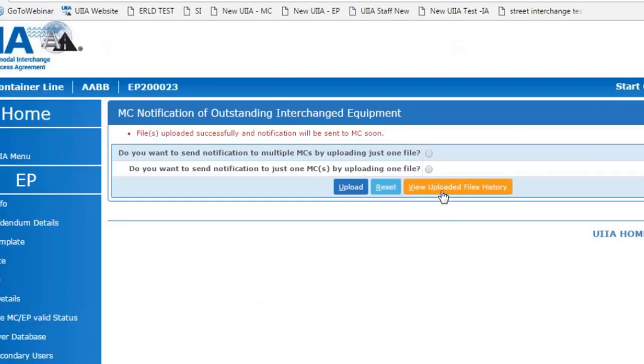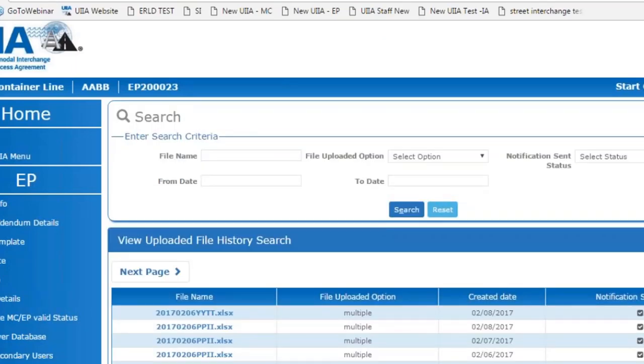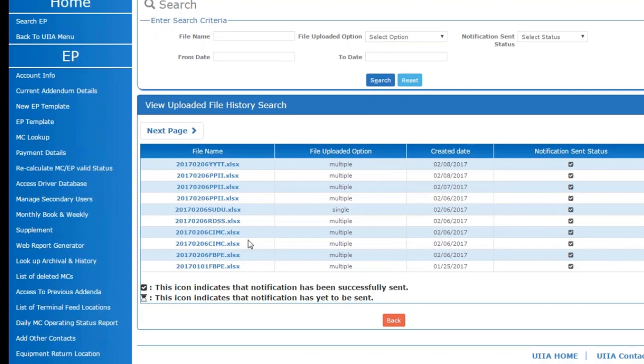You also have the ability to view any uploaded files for historical purposes. Clicking that link shows a list of all files you've uploaded as an equipment provider, as well as the dates they were uploaded and whether the notification was sent to the motor carrier. This gives you another mechanism to notify motor carriers about outstanding interchange equipment with a simple Excel upload.